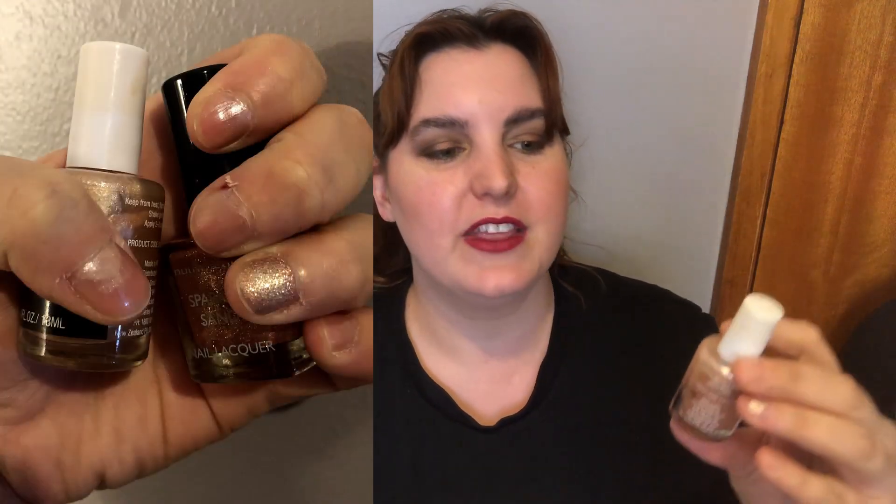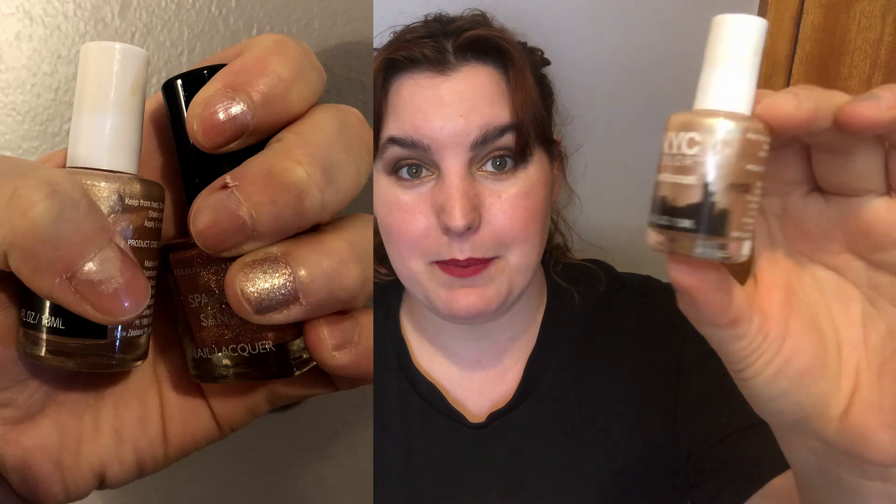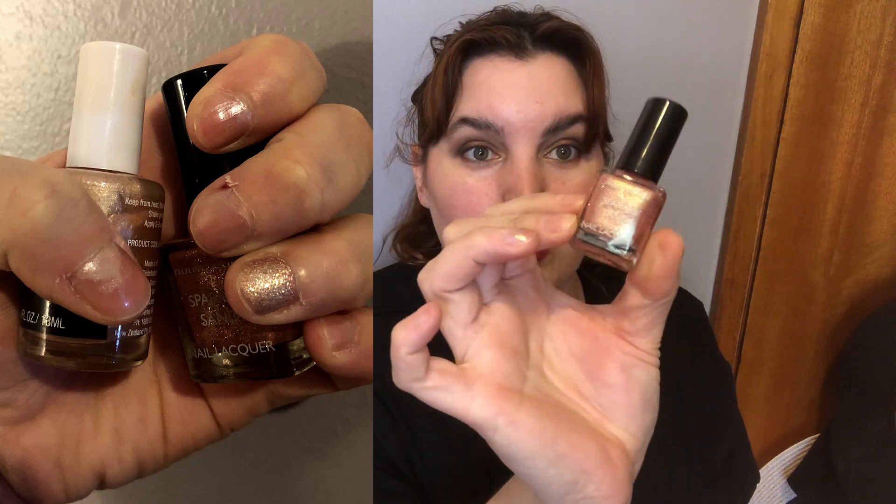The two polishes I did use for the month of March — I'll put a picture up here — are the NYC Color polish in 'Petticoat' and the Nutrimedic Sparkle Sands polish in 'Pink Sparkle Rose.' I only actually painted my nails once in March, which is a bit of a disappointment, but hopefully going forward I will get back on the polish bandwagon.